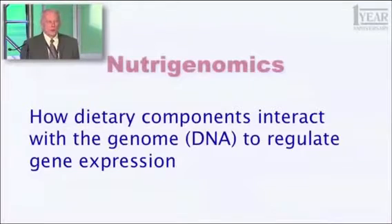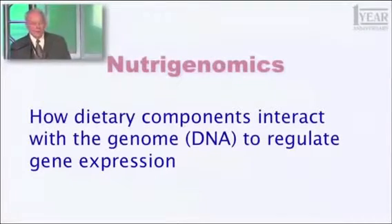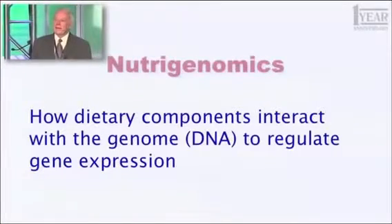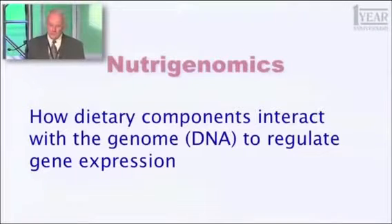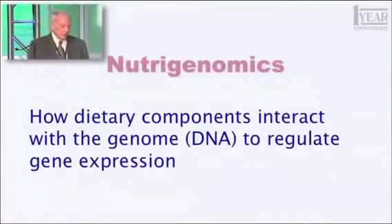Those genes are the blueprints for everything that you are, and you can be put together by about 25,000 little unique machines. Some of them are unique to you — nobody else has quite the same sequence. Others we all have in common. That's the blueprint that makes you who you are. So how things we eat can affect the expression of those blueprints — how the rate at which they're converted into the enzymes that they encode, the little machines that do the things you have to do.